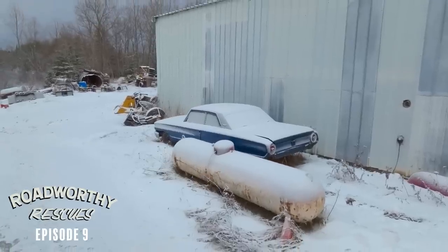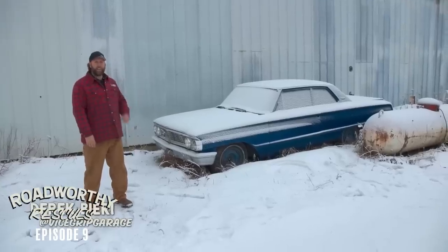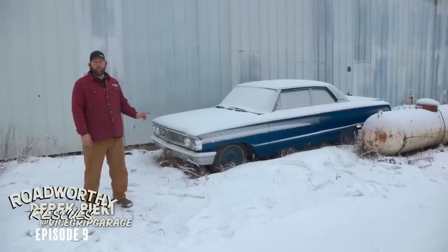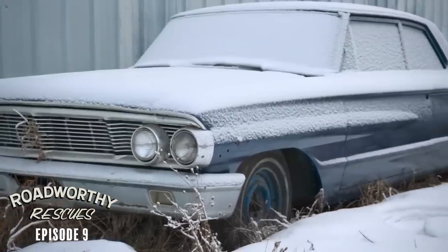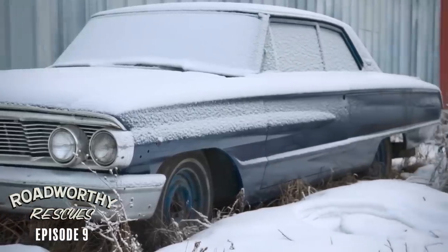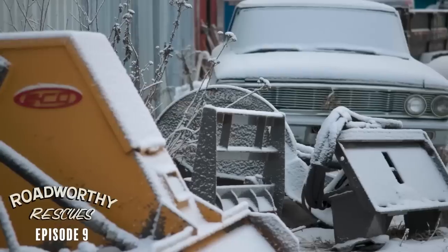Our search for classic cars this time has brought us all the way to the UP of Michigan, where we snagged up this 1964 Ford Galaxie two-door. It's supposed to have a straight six and a manual transmission, but of course it doesn't run and it's been off the road for many years. So Guy's going to see if he can get it fired up and back on the road again. First, let's walk around it and see what we bought.